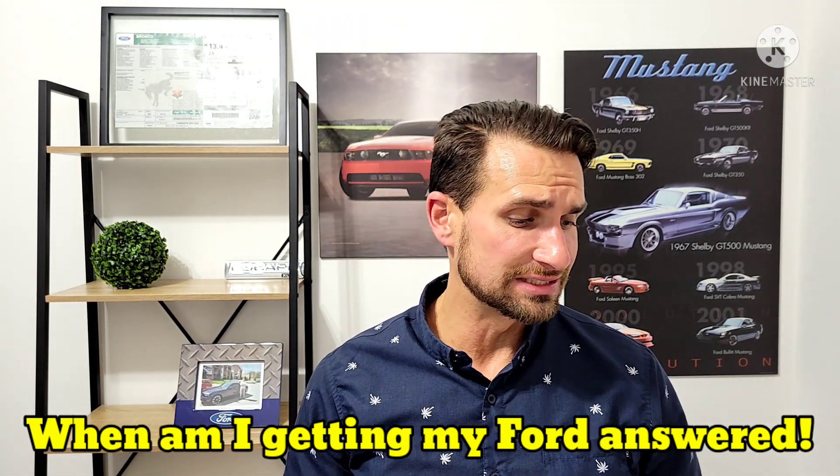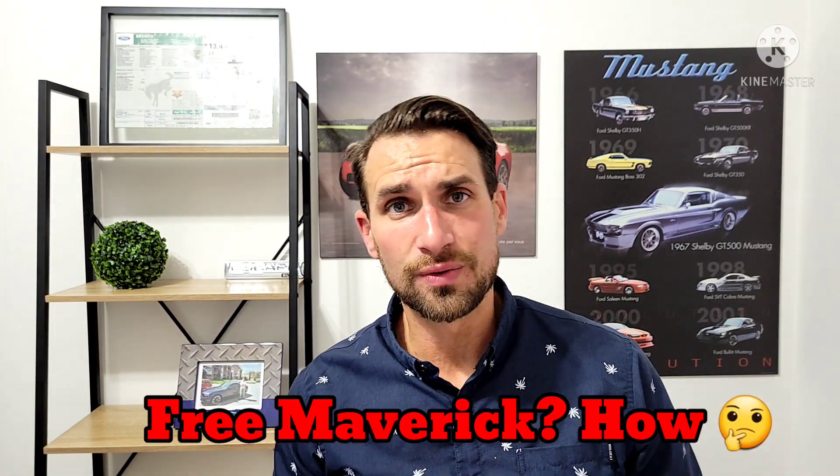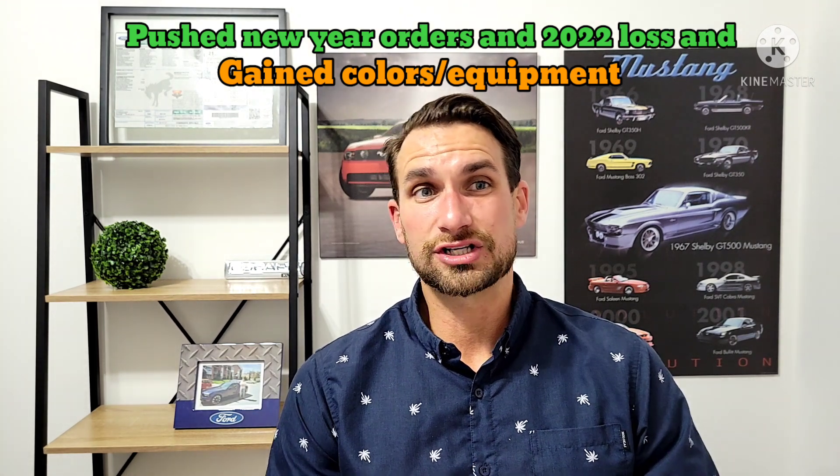Basically what we're going to be covering today is the Maverick — your must-know information on the Maverick. That means what is going to slow down your order, as well as when are those hybrids being released. And for Maverick and Broncos, I'm going to work to answer the question in a general sense that helps everyone understand when they're going to get their Bronco or their Maverick.